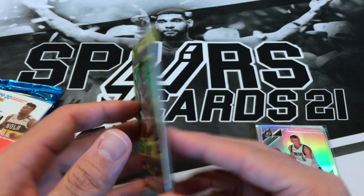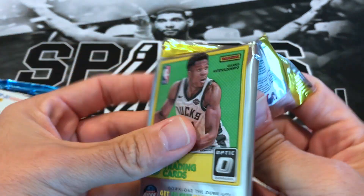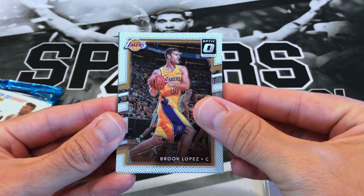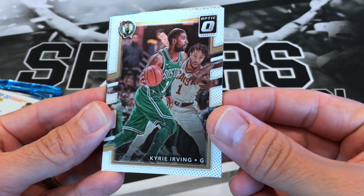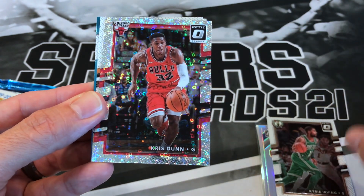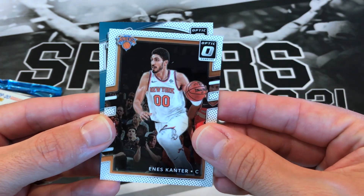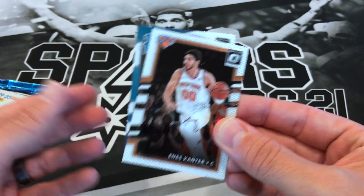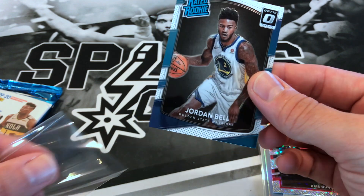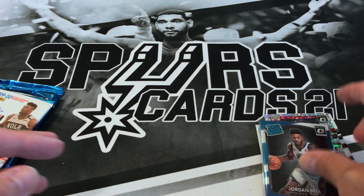Alright, let's look on the bright side — we got 17-18 Optic Fast Break. Let's pull a nice Tatum to make up for that first pack. Brooke Lopez, Kyrie Irving, Chris Dunn Fast Break, Enos Kanter. And our last card is a rookie — Jordan Bell. Not exactly one of the multiple rookies we're looking for, but maybe he'll pan out, we'll see.